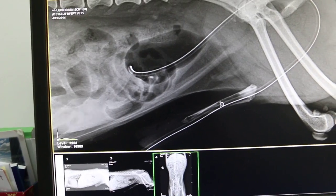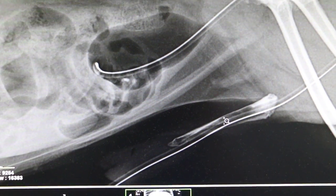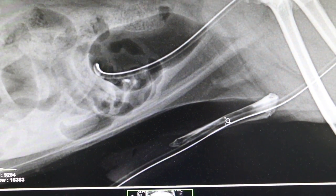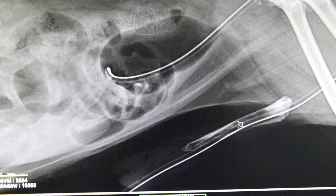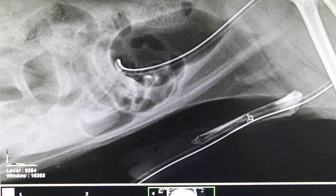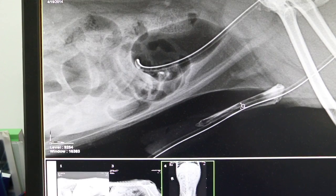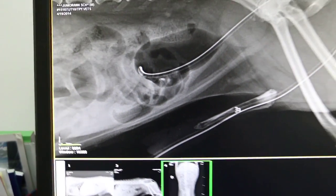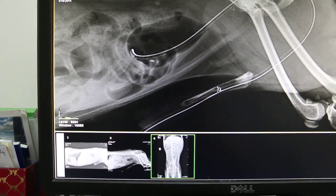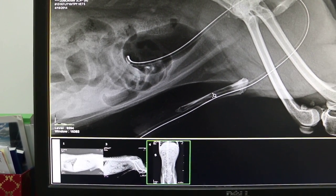The diagnosis is urolithiasis in a miniature Schnauzer, male, entire, 12 years old.